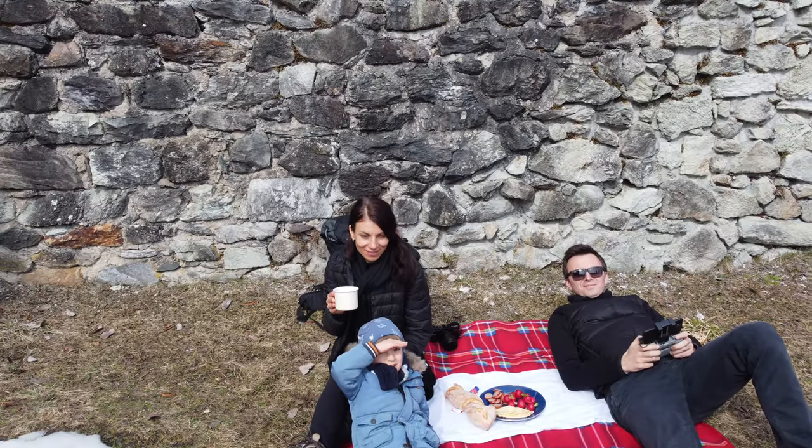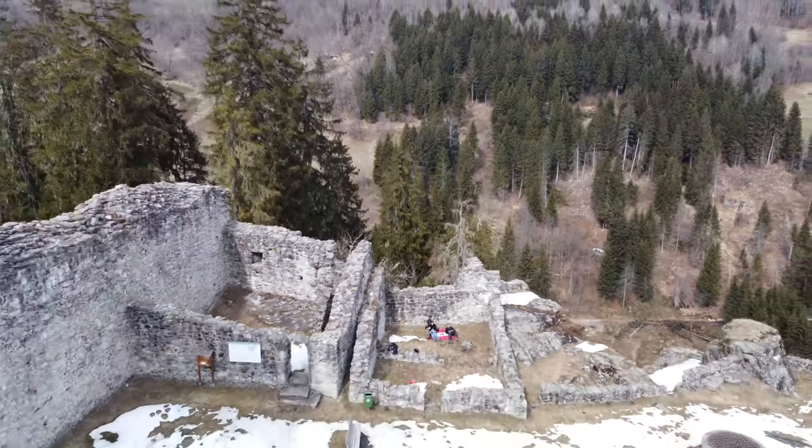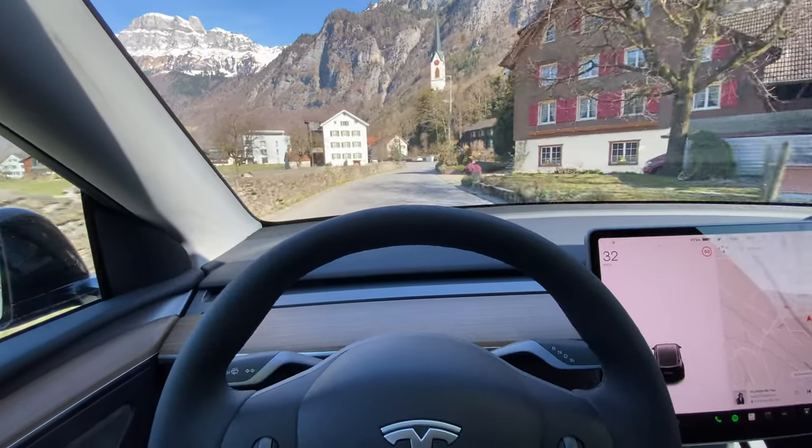A touch of adventure, enough space to dream, and closeness to nature. Simply completely forget everyday life for a few moments. Switzerland offers all of this. Follow us on our upcoming trips across Europe and Switzerland.